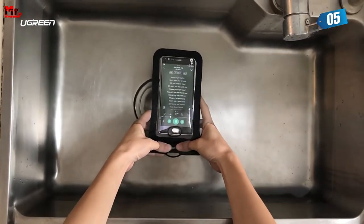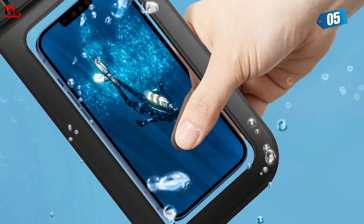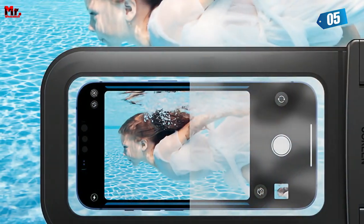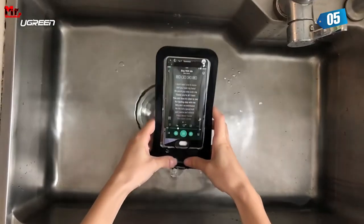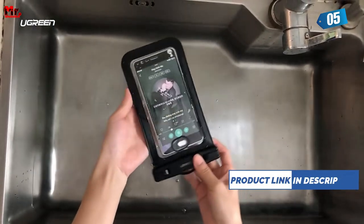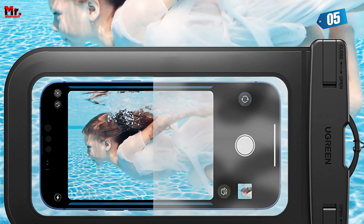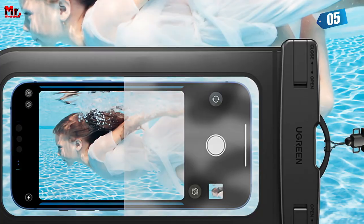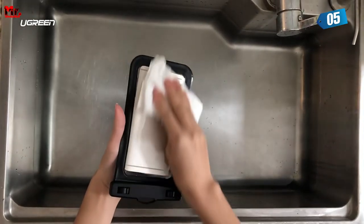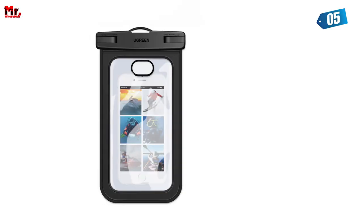You can easily unlock and use your phone screen underwater with its touch-sensitive design. It's like having your phone at your fingertips, even in the deep sea. The Oogreen waterproof phone case has a universal size that fits phones up to 6.7 inches. Whether you have an iPhone, Samsung, or any other brand, it's got you covered. It comes with a soft lanyard that's skin-friendly and comfortable to wear around your neck. You'll never have to worry about losing your phone, even during the most extreme water adventures.